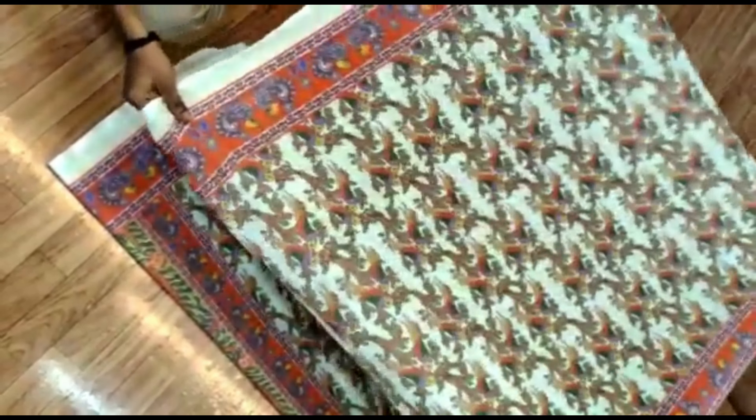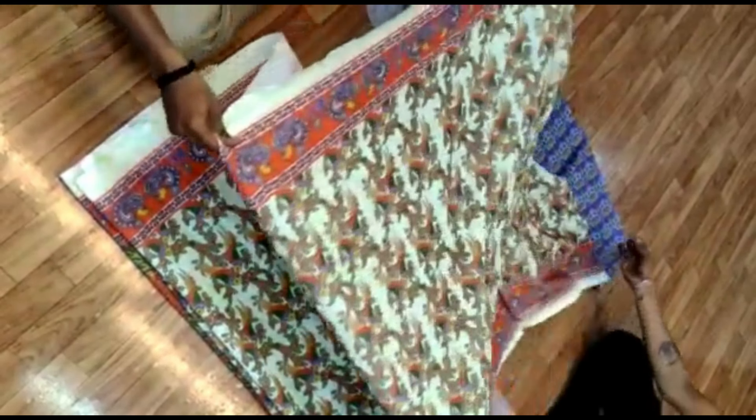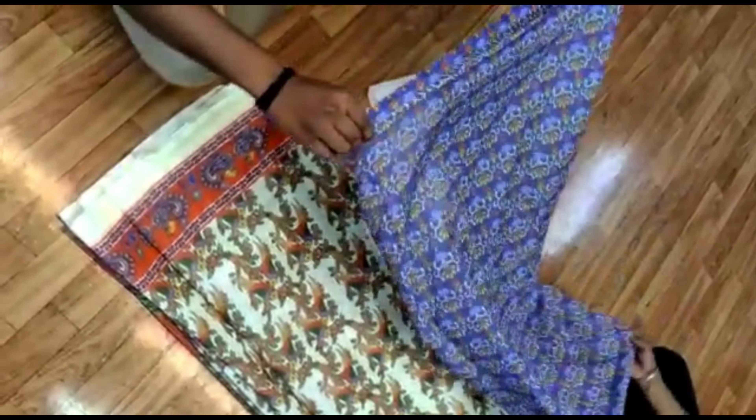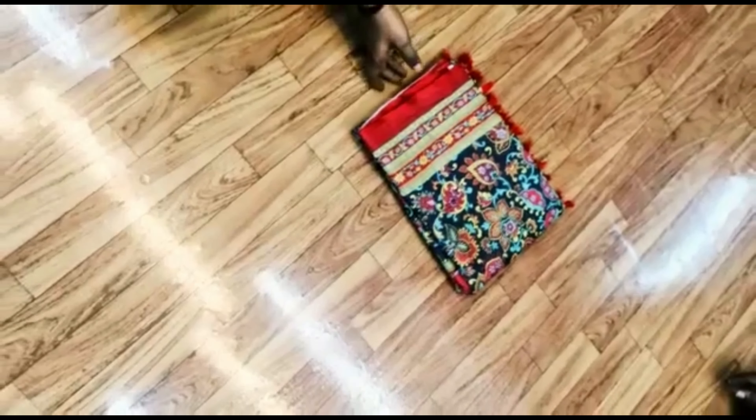We are a manufacturer of all different types of silk sarees, suits, and dupattas. This saree you can wear at any function, festival, or family event — it will definitely make your look better and more impressive among your family and friends.